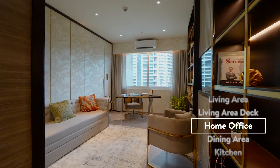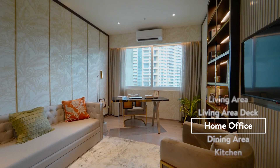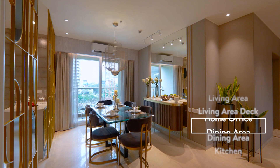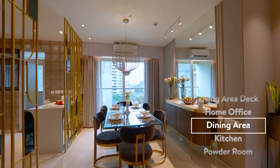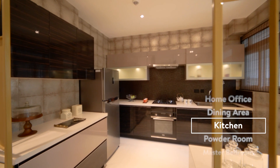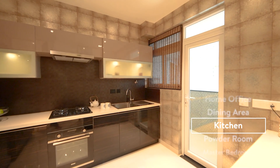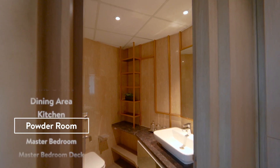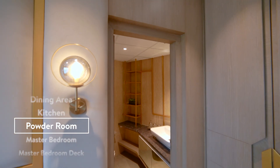From a spectacular home office to an indulgent dining area, from a state-of-the-art kitchen to your ornate powder room — your home has it all.